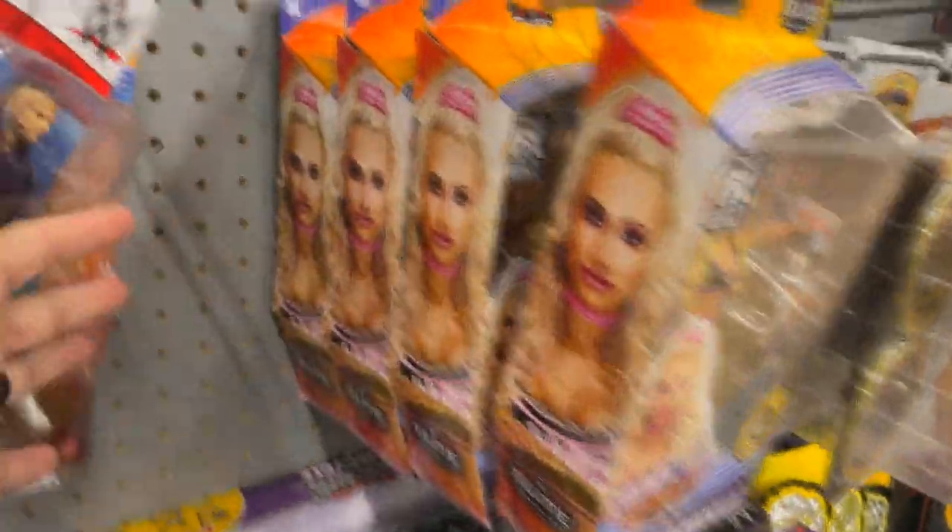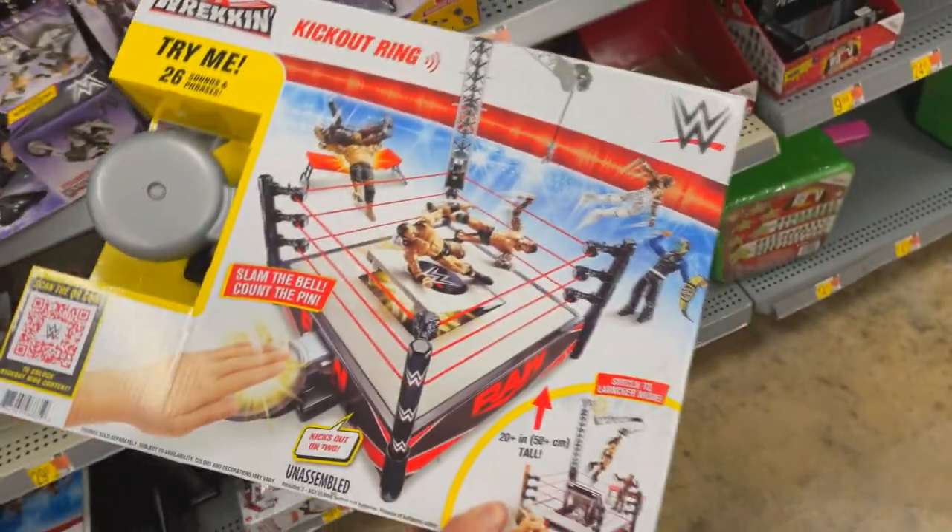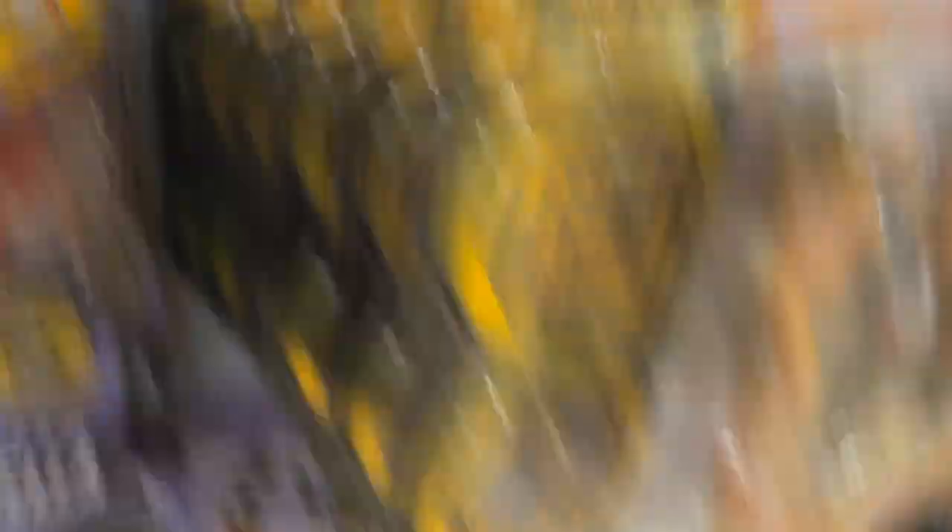Looking like we got a bunch of basics here — Jeff Hardy, three Baileys, two Jeff Hardys. Not too fast — oh my god, four Carmella Elites 86. Not a bad figure but they're definitely shelf warmers. We got the Undertaker Slam Cycle, some championships, a little basic ring action — a kick out ring, interesting. Nothing we need. AW belts, tons and tons of battle packs.